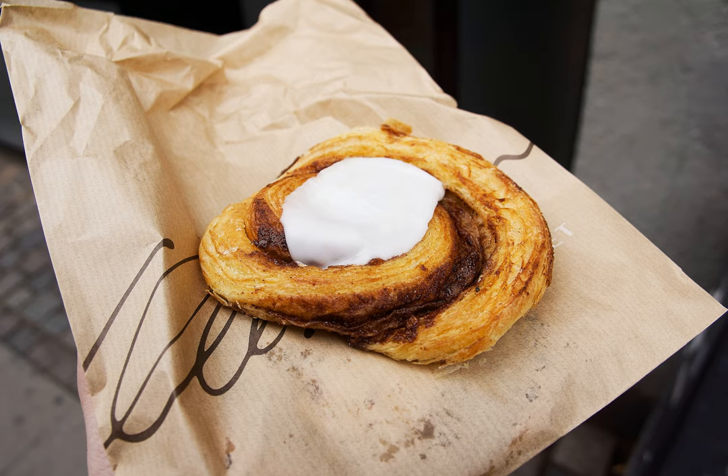A cinnamon bun, also cinnamon roll, cinnamon swirl, cinnamon danish, and cinnamon snail is a sweet roll served commonly in Northern Europe and North America.